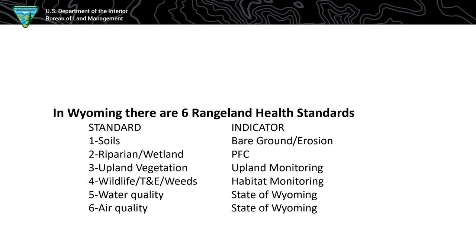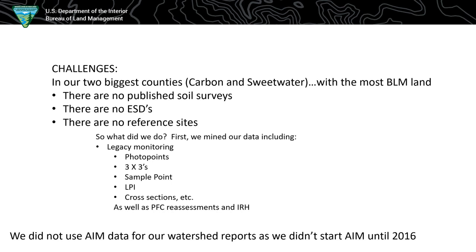For those unfamiliar, Technical Note 453 lists all rangeland health standards by state. Here in Wyoming we have six. Standards one through four are what I'm focusing on for this talk — five and six are determined by the state of Wyoming. In our field office, our two biggest counties with a lot of BLM land have no soil surveys and probably won't have one for decades. There are no ESDs and no reference sites, so we had to do the best we could, relying on professional judgment, long-tenured staff with a lot of knowledge, and legacy monitoring.